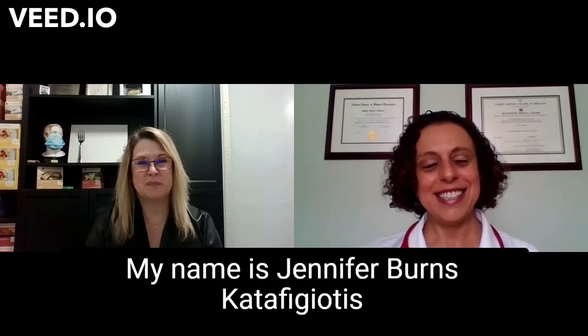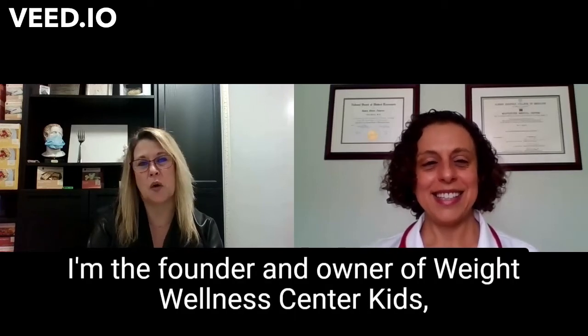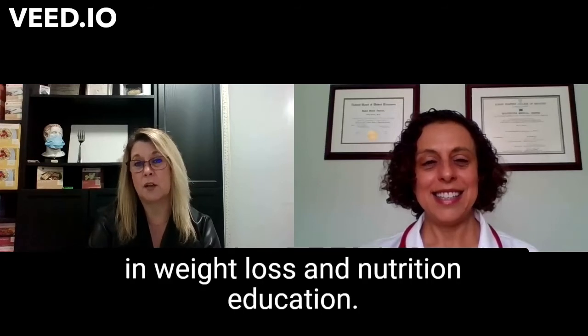Thank you for having me. My name is Jennifer Burns-Katafiotis. I'm the founder and owner of Weight Wellness Center Kids, and I'm a nutrition educator with over 20 years of experience in weight loss and nutrition education.